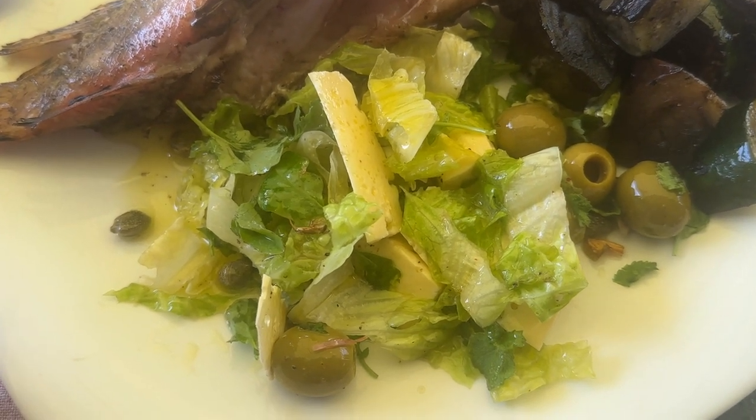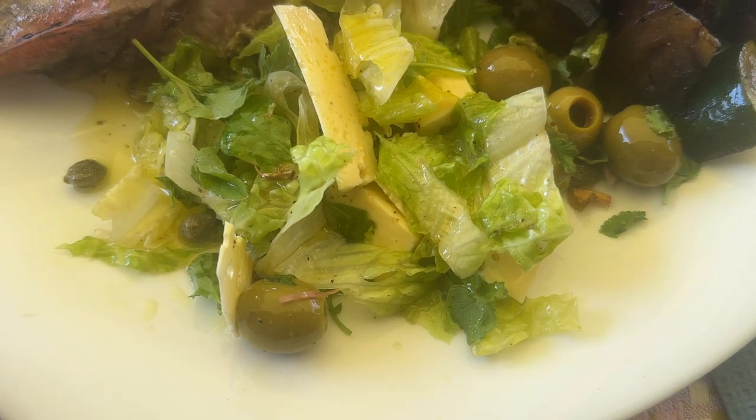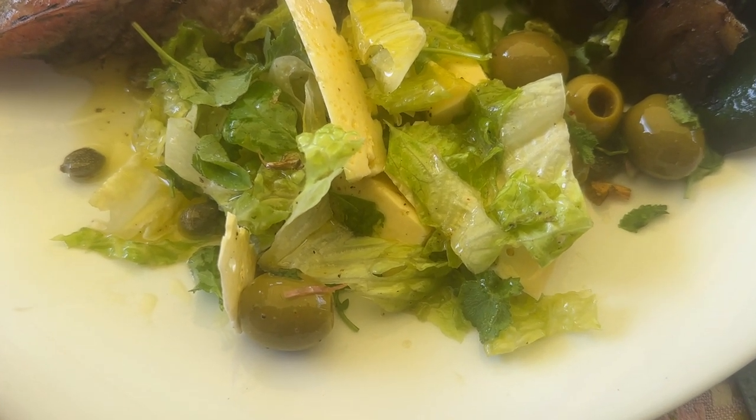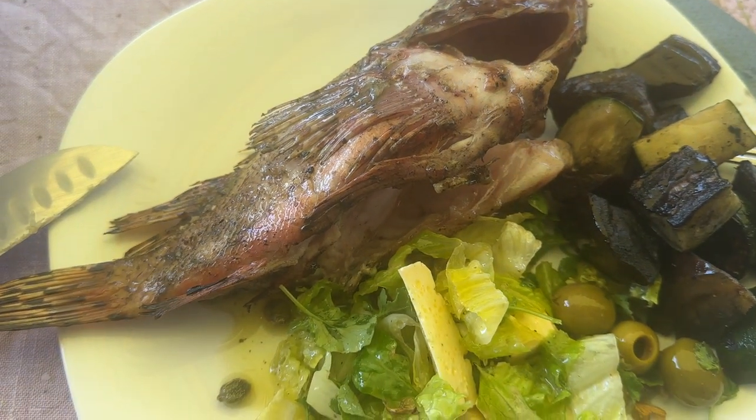Konale — homemade olive oil and some pepper, and that's it. And that's the fish. Let's try it.